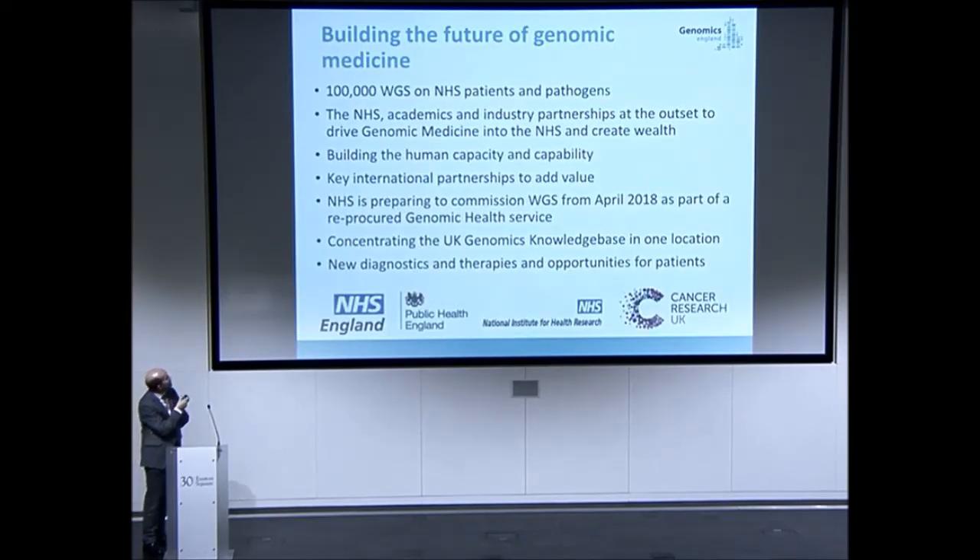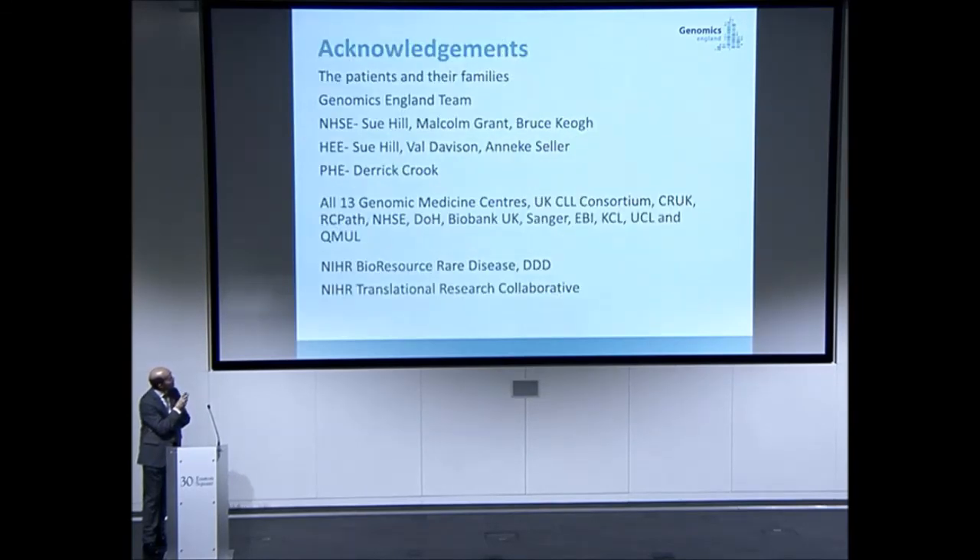Thanks to everybody who's contributed so far. There are a lot of players — a large team across Genomics England, now more than 100, particularly the bioinformatics team that has developed a lot of the engineering to make interpretation possible. There are big teams across NHS England, Health Education England, and also infection work going on in Public Health England. We have 13 genome medicine centres and a lot of consortia now linked to this program.